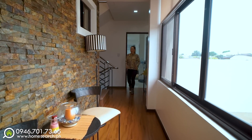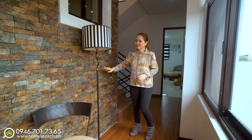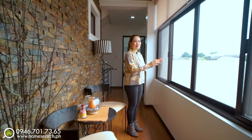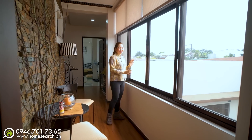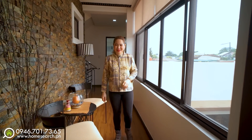Now we're in the hallway. This staircase goes up to the roof deck. What I noticed here is the beautiful natural stone accent — it really suits the hallway. There's a sitting area overlooking the courtyard and the trees. It's very bright and airy here because of the panoramic window — a very large window. Now let's go to the master bedroom.